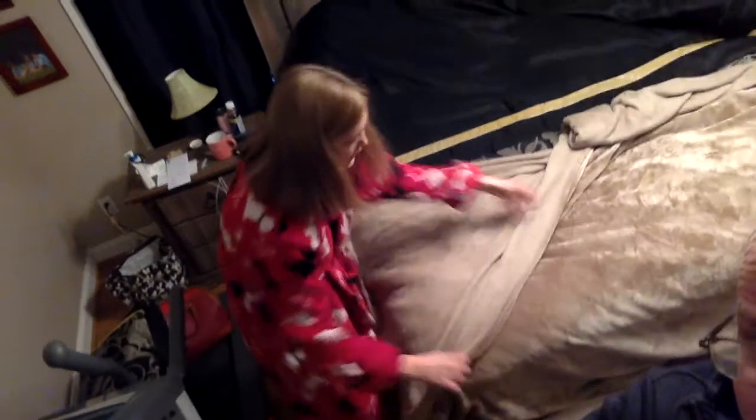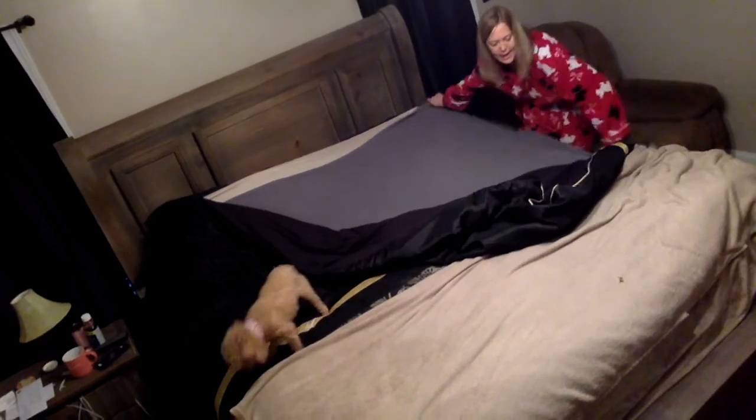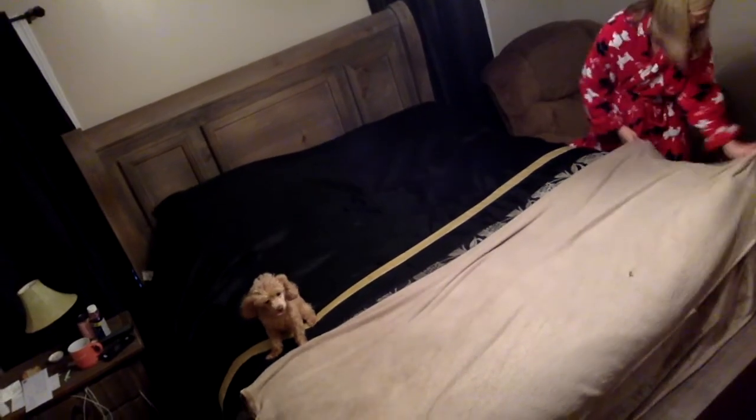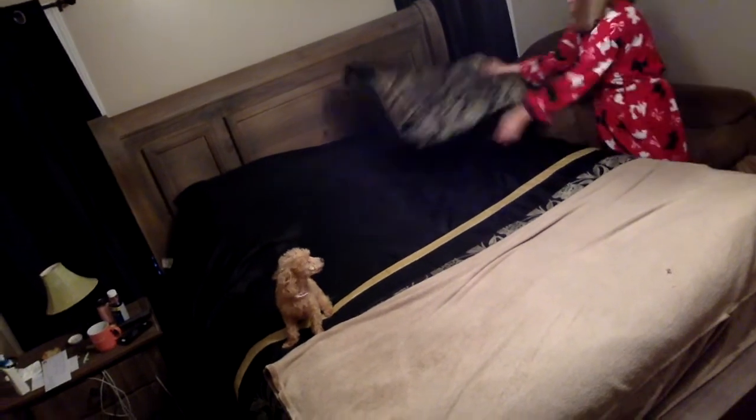My bed has a blanket at the bottom, so I'm going to straighten it up — all the way around. Oh look, there's Lily again! She popped up out of the bed. Do you guys see Lily? You met Lily last week — there she is again, helping me make up the bed today. Move, Lily! I'm going to straighten up the covers on this side, pull them up, fix this blanket, and put my pillow on top.